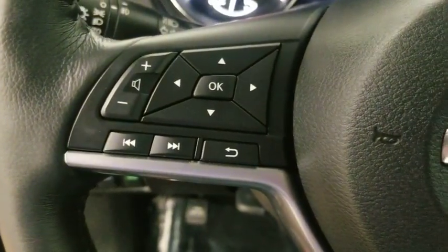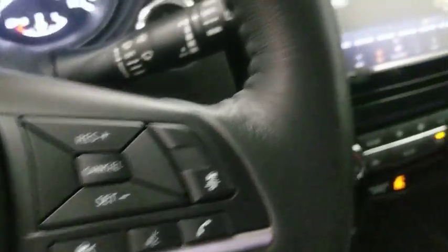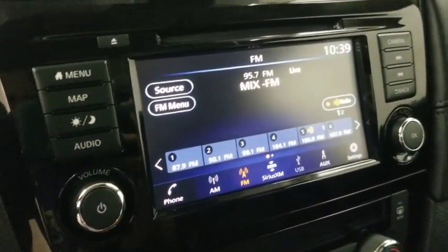navigation system, power liftgate, dual airbags, power steering, four-wheel disc brakes, center armrest, electronic stability control, CD player, fog lights, heated front seats, heated steering wheel,